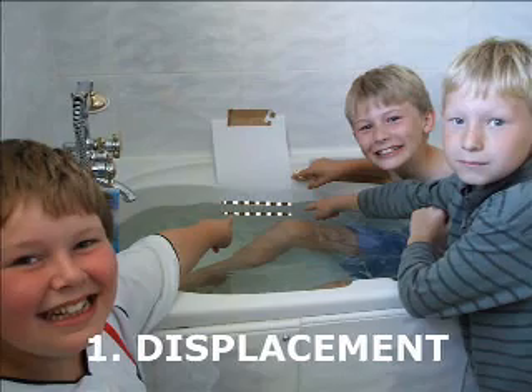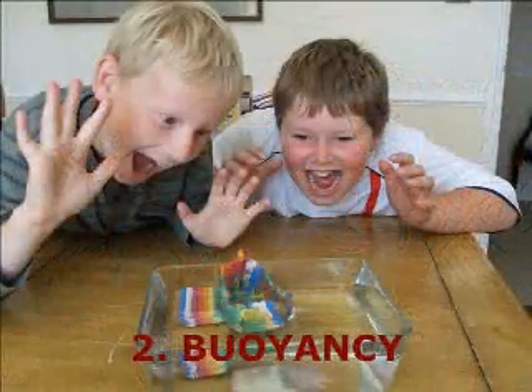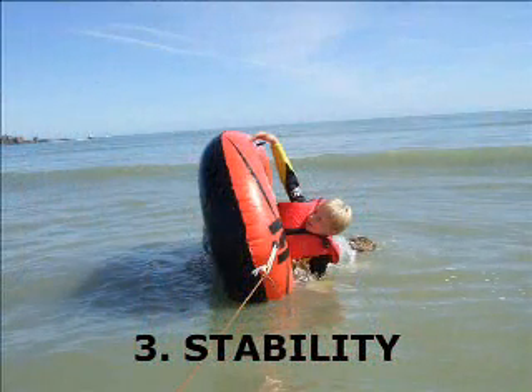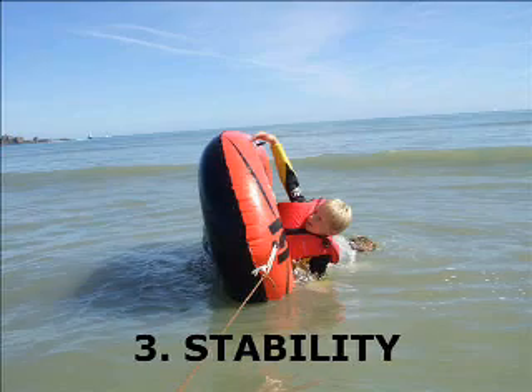Displacement! The amount of water displaced must be equal to the weight of the object. Buoyancy! The centre of gravity must stay above the centre of buoyancy. Stability!